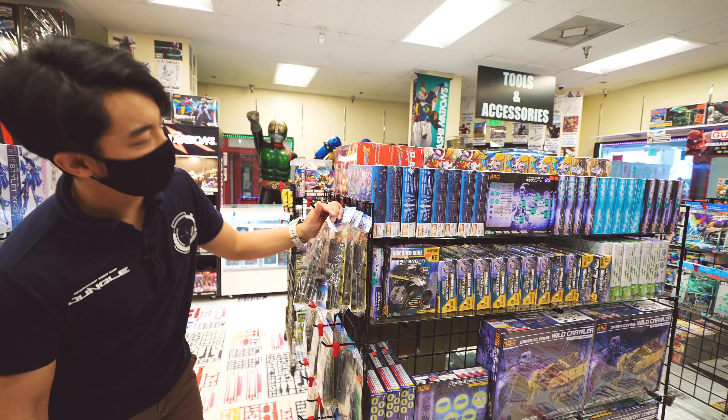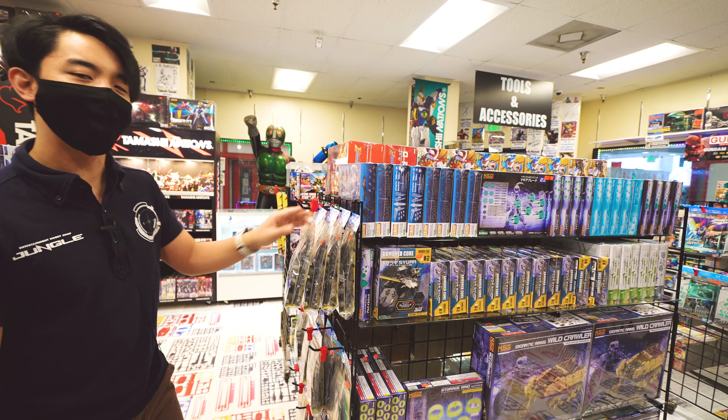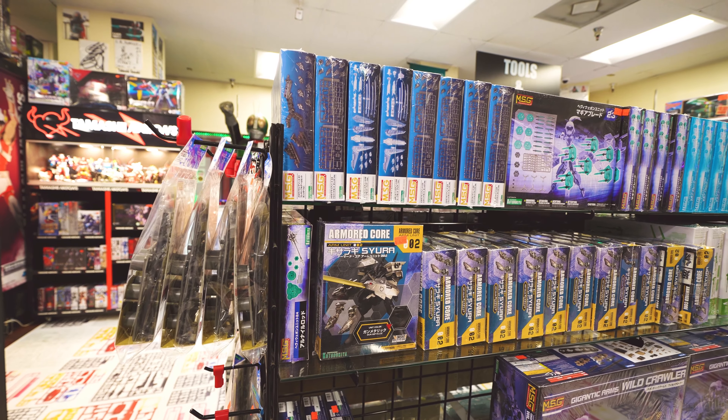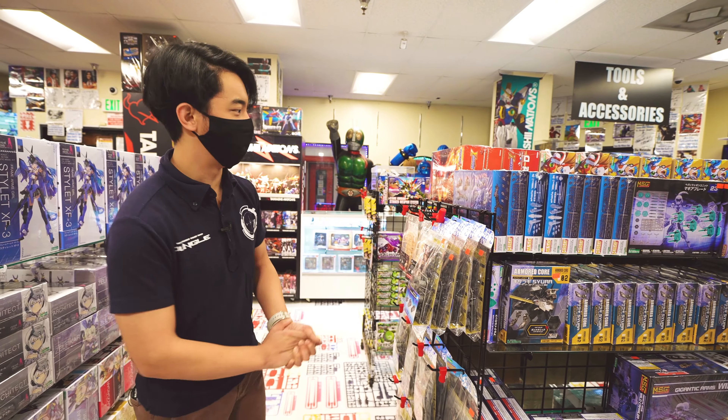Right here, we carry a lot of the Kotobukiya weapon customized lines. These weapon kits are compatible with several different Kotobukiya and non-Kotobukiya kits, so long as they fit the 30mm holes on them.